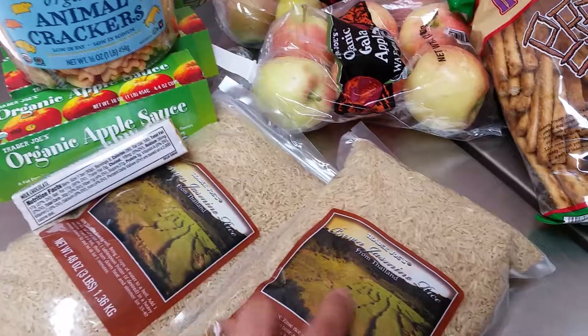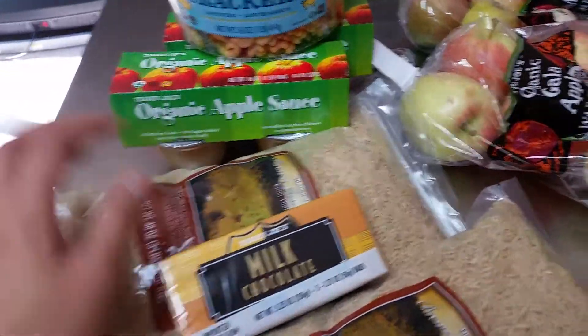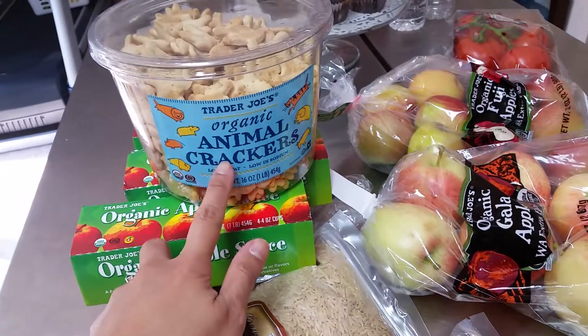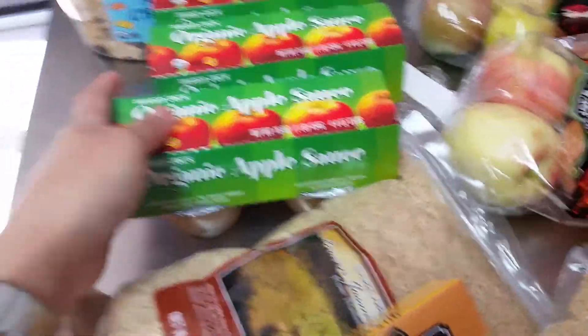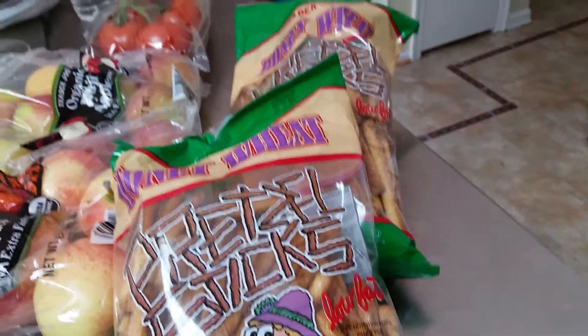We got two brown jasmine rice, and then we also have this for treats — milk chocolate. And then we have my son's favorite, animal crackers, so we also got this. And then we have three organic applesauce.